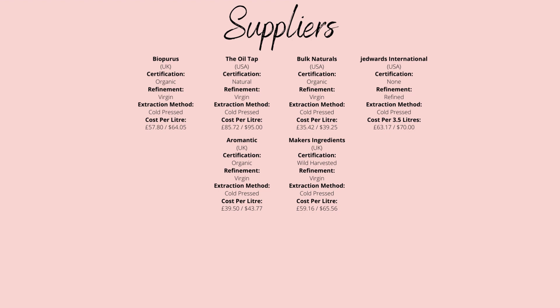When it comes to suppliers, I would recommend organic unrefined Perilla oil from Aromantic, a UK supplier who charges only £39.50 per litre. Or if you're in the US, I would recommend Bulk Naturals, who offer the same quality for only $39.25 per litre. Thank you for listening — if you've enjoyed this video, please leave a comment below and subscribe if you haven't already. Bye!